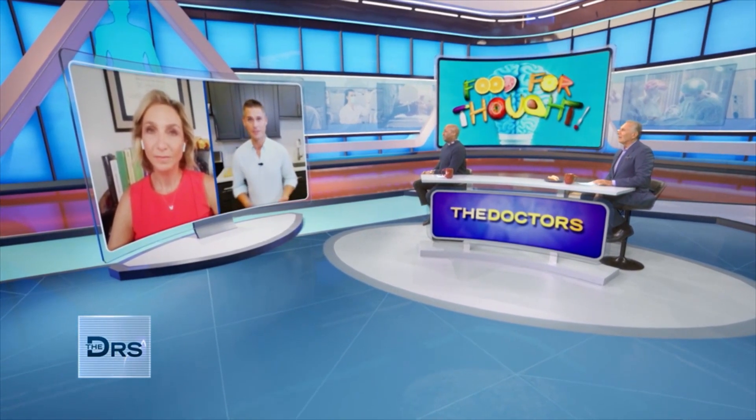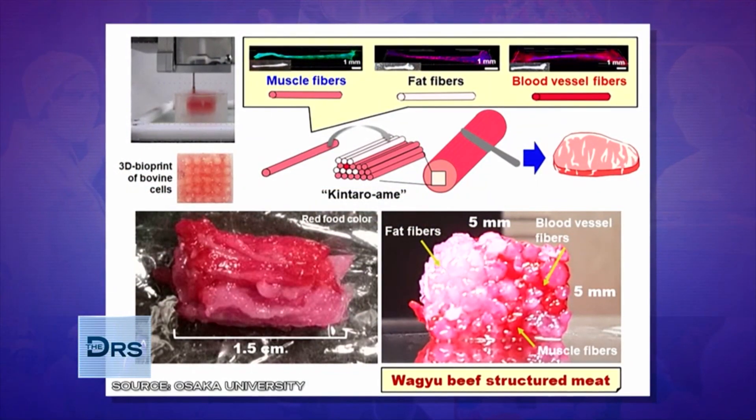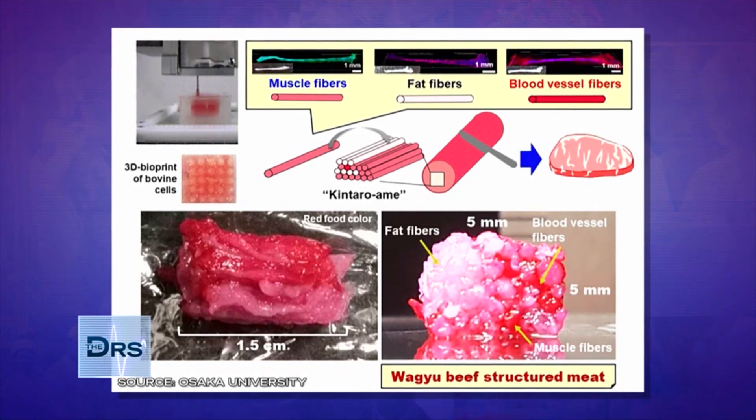Japanese scientists have recently used 3D printing technology to produce the first 3D printed Wagyu beef. This is super exciting because it uses a process called 3D bioprinting that enables us to really print at a cellular level the texture and shape of real types of animal-derived foods. This is just one step closer to actual 3D printed beef products.